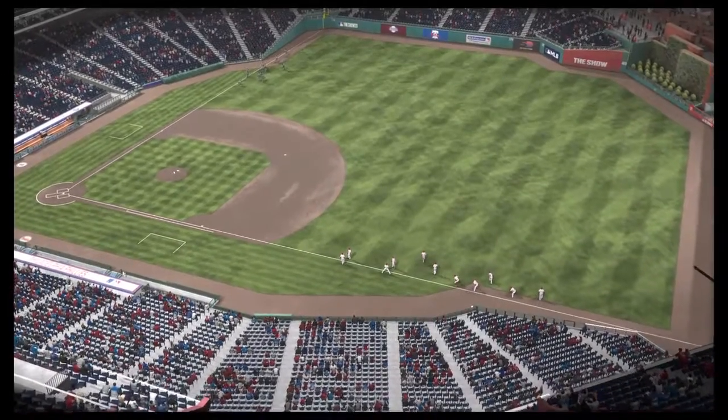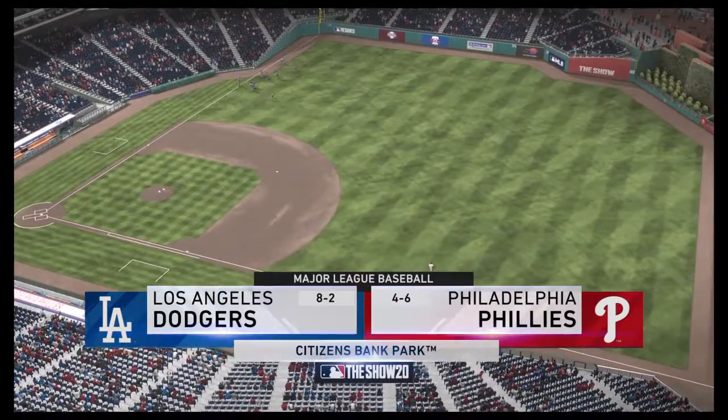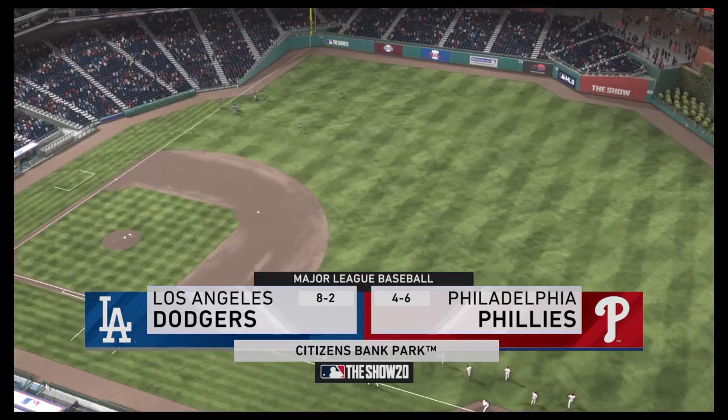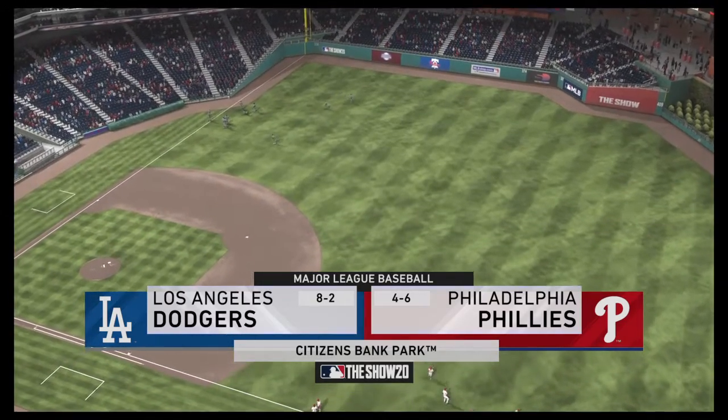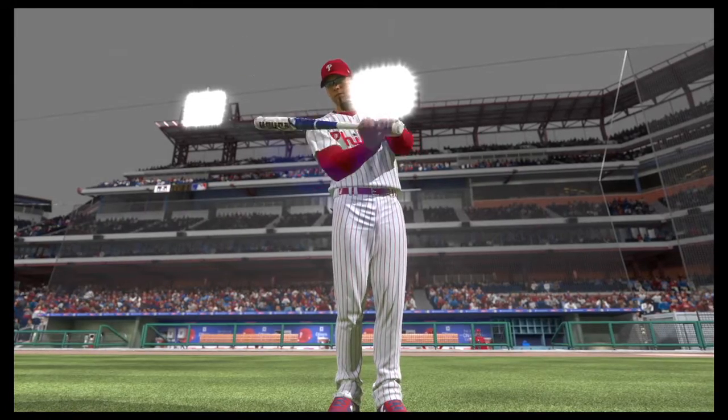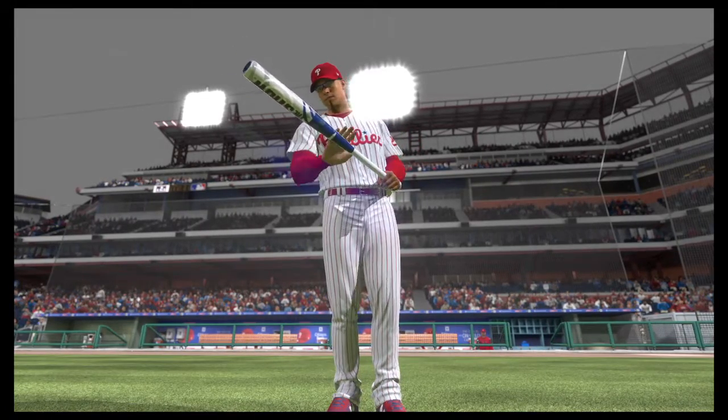We are under the lights as the show gets you ready for another edition of Major League Baseball. Should be a good one here between the LA Dodgers and the Philadelphia Phillies. The Dodgers have won five games in a row and they'll look for number six.